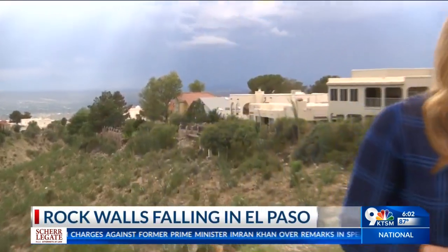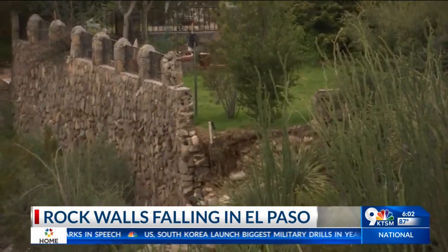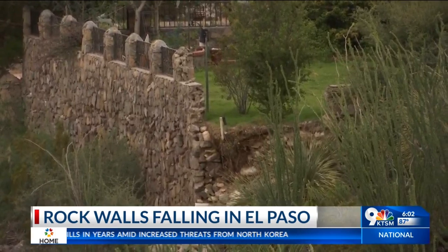Andy and Natasia, that rock wall builder tells me that he gets numerous calls when we have rain in El Paso due to those rock walls failing and falling, just like this one that you can see here behind me in West El Paso. Go ahead and take a closer look — you can see the retaining wall of that home collapsed during the rains, with all of that rock going down the side of the hill there.